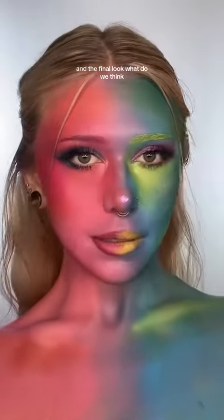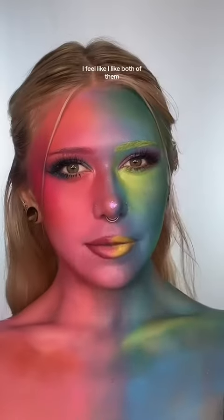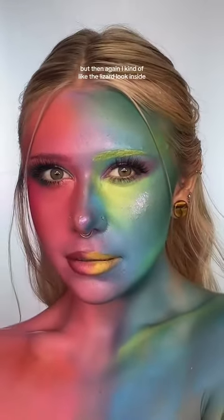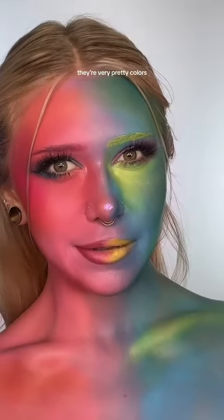What do we think? What side do we like better? I don't know, I feel like I like both of them. I kind of like the pink, but then again I kind of like the lizard-looking side. Rate it one to ten — I give it an 8.6. They're very pretty colors.